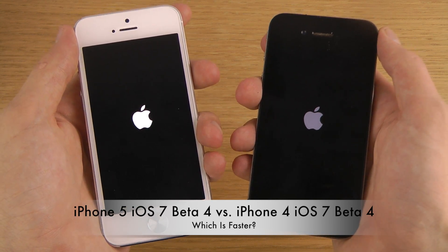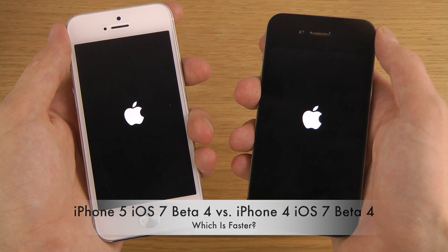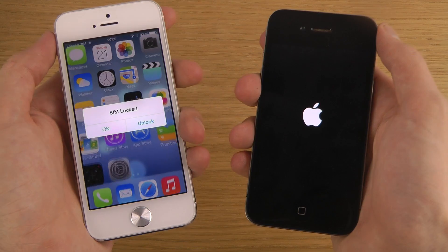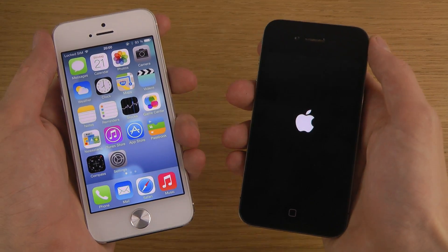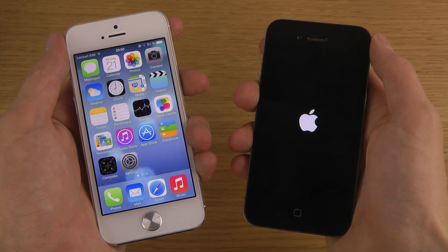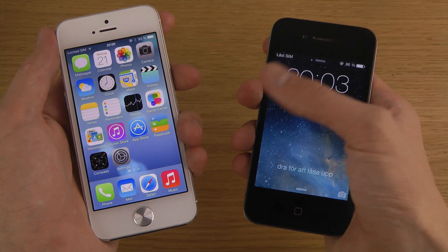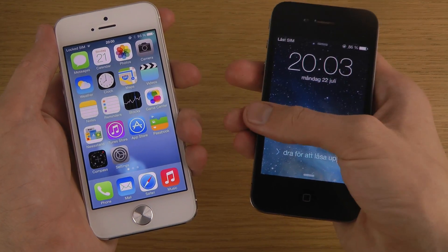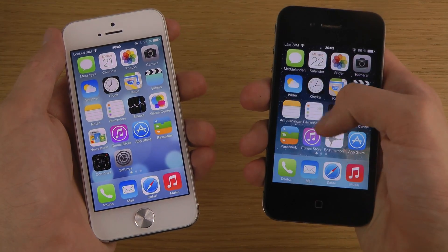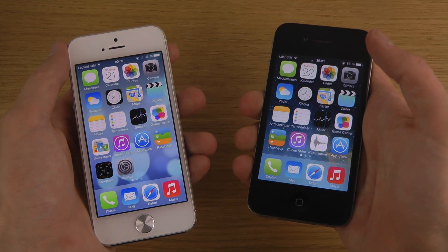There we go — you can see the iPhone 5's logo appearing, getting a little bit more white. The iPhone 4 is not that far behind. It looks like around 10 to 15 seconds extra time to boot up — you can see it's a little bit slow, still loading up some stuff. So that's the quick little boot video — around 10 to 15 seconds longer to boot.